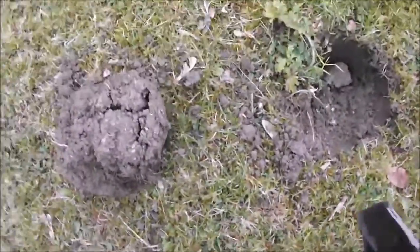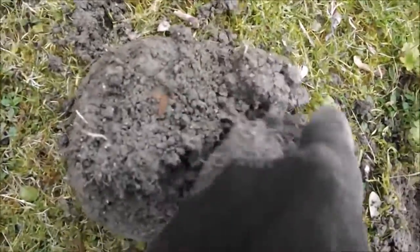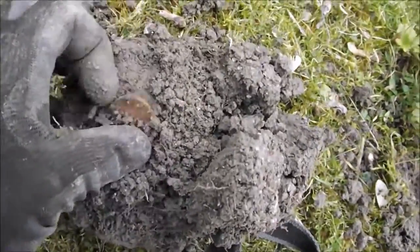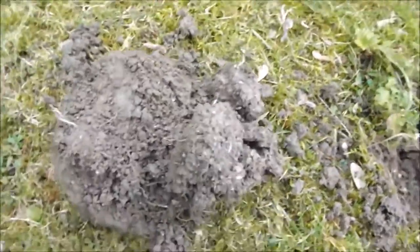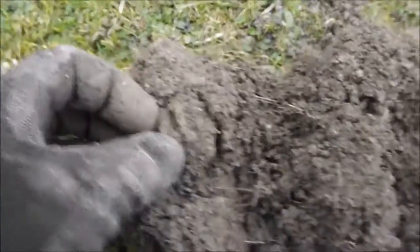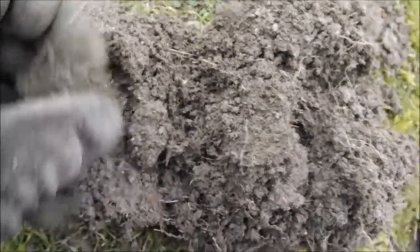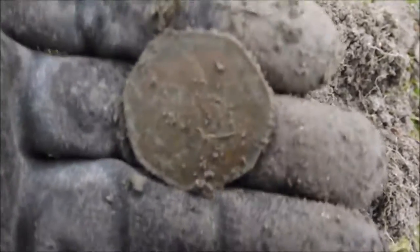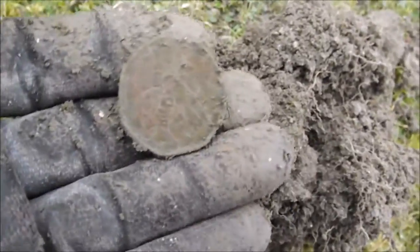No sign of silver today, but plenty of copper. As you can see, there's another — yet another two-pence piece. Let's see what this one is — you can see it there in the plug. It is boring. It's a modern 50-pence piece by the look of it. Upside down. Oh well, carry on.